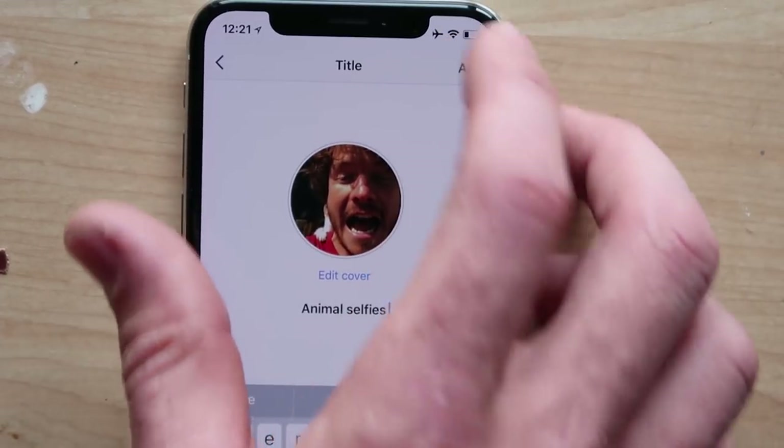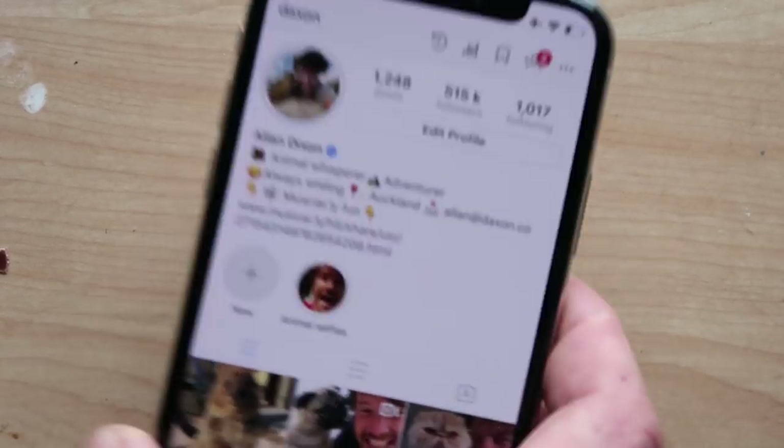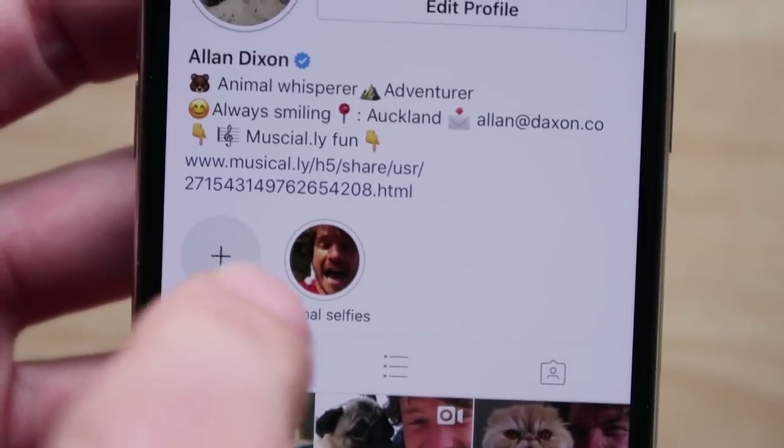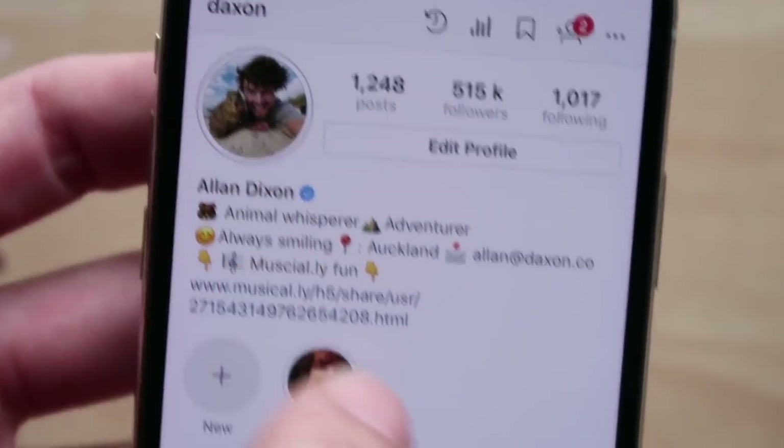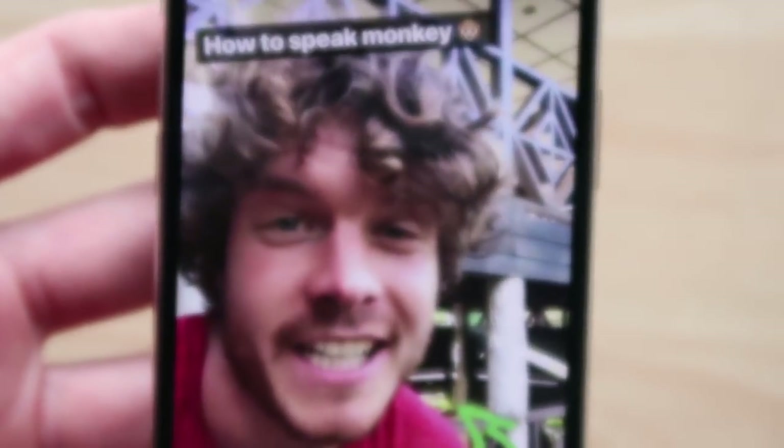Hit the 'Add' up here. Boom. And there we go. Look at this — I've got my own animal selfie story highlight on my profile! Now you can click that. Animal selfies! How to speak monkey! Now you know how to speak monkey! It's really interesting.